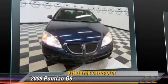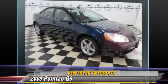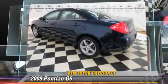Comfort and convenience features include keyless entry, premium sound, and satellite radio. Give us a call to schedule your test drive today.